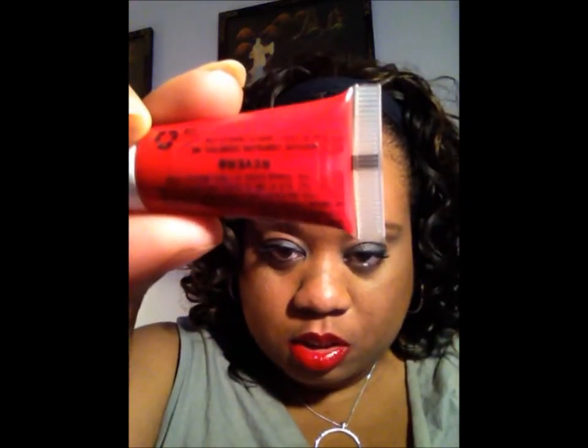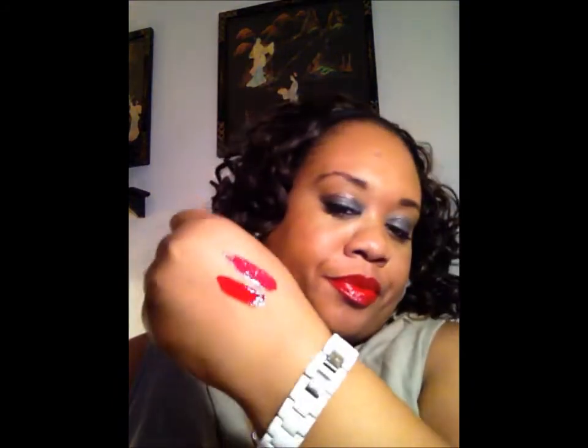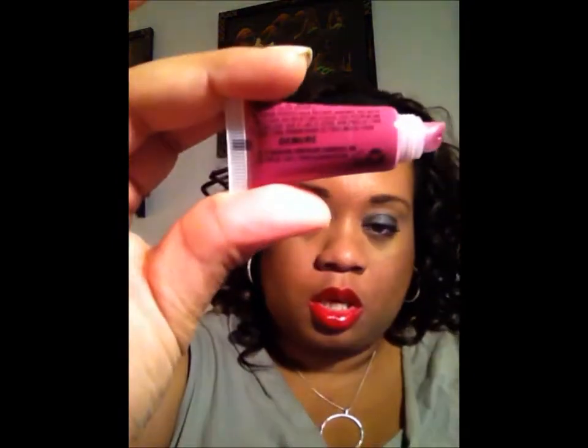The next one I got was Reverb, and Reverb is kind of like that classic pin-up red color. It kind of looks like the red I have at home, but yeah, it's like a classic pin-up red. I really like this color — but then again, I love red lipstick. And then the last color I got would be Demure, and Demure is a beautiful purple color.